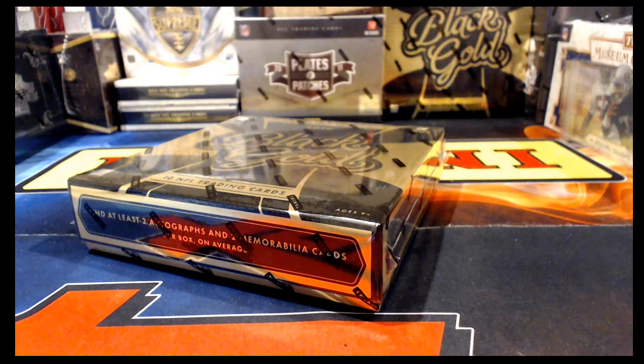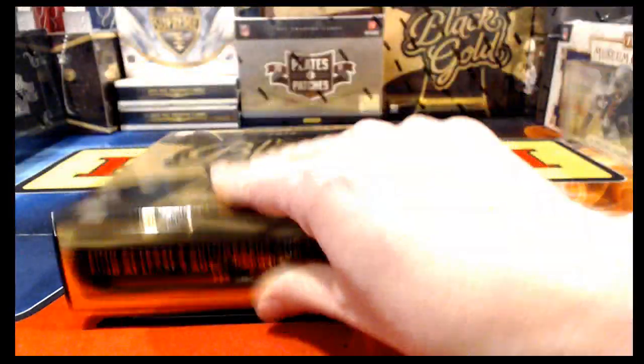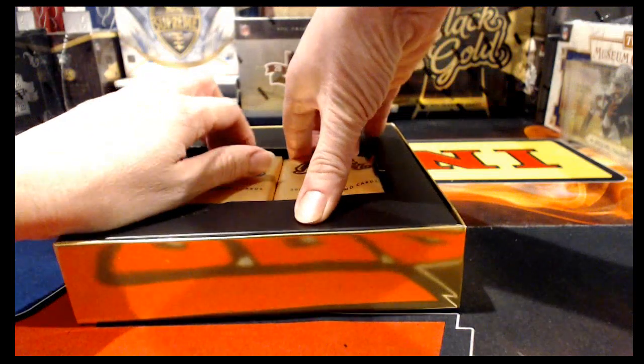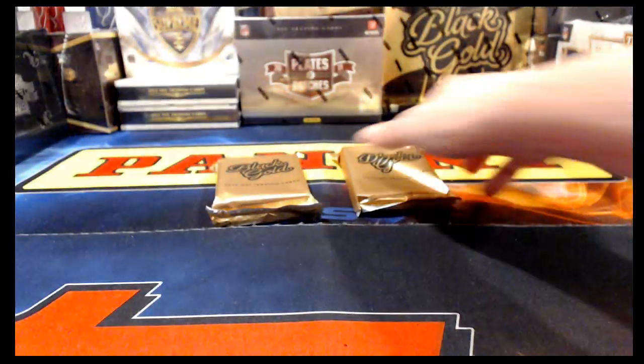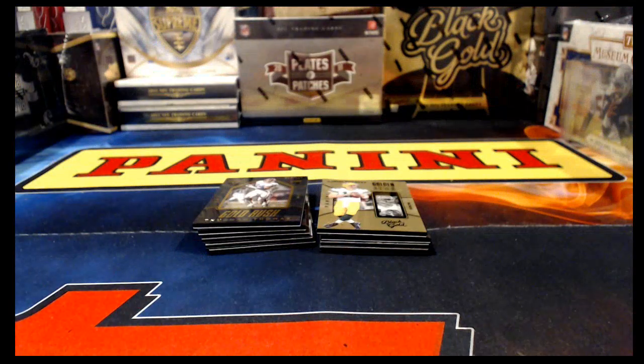I left the utility knife downstairs — a package came in earlier today and when I opened it I carried the knife down and left it there. A quick trip to get it. Most of the cards in Black Gold are going to have some minor edge and corner imperfections — that's just par for the course. Some of them will be numbered lower than others, of course. Getting some sleeves out and we are officially ready to start looking.